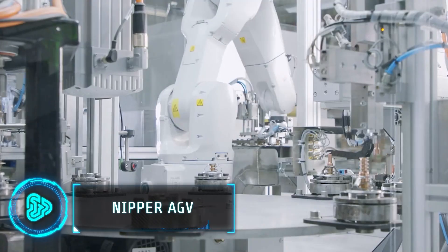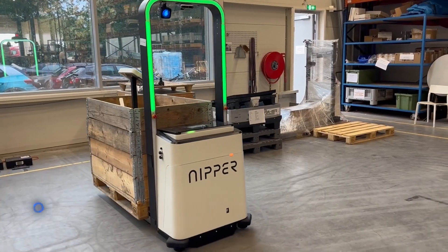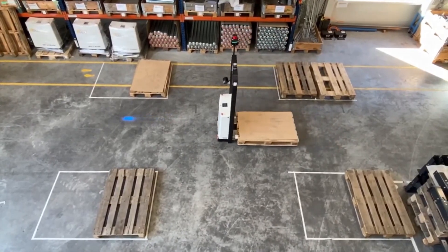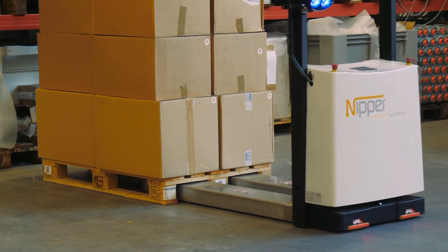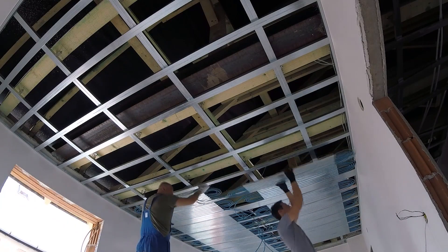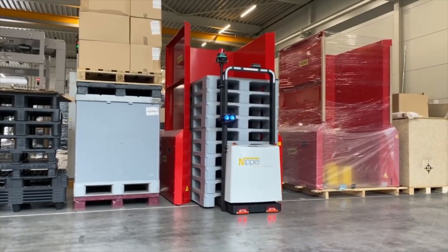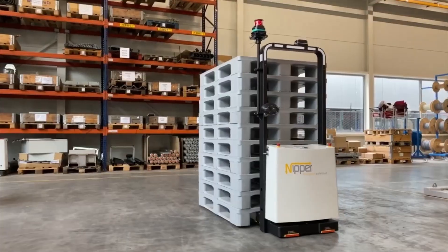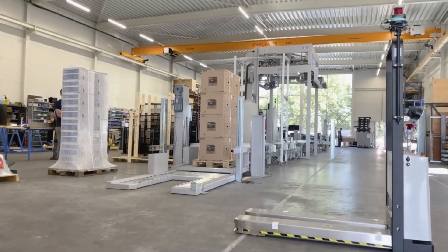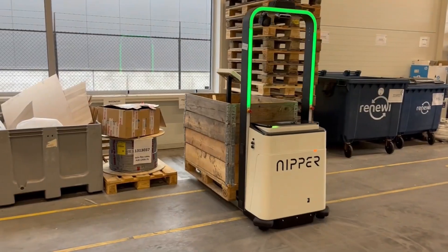Efficiency and automation are essential in modern business processes, yet robotic pallet transportation has often been overlooked. Nipper AGV aims to change that with its mobile robot designed for automatic pallet transportation. What sets it apart is its ability to seamlessly integrate into your existing workplace without the need for significant infrastructure changes.